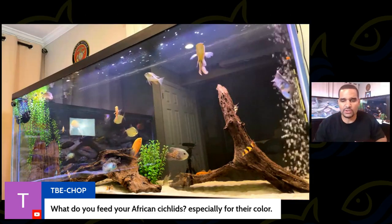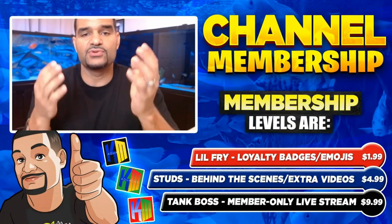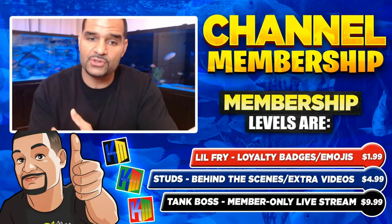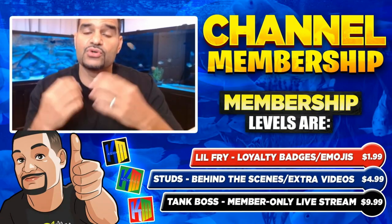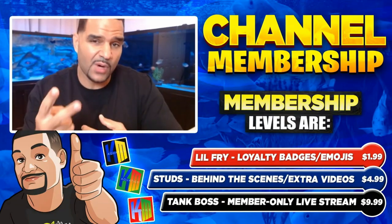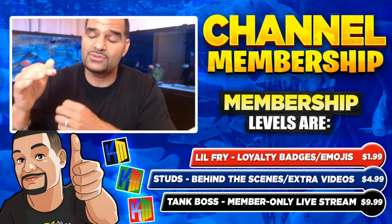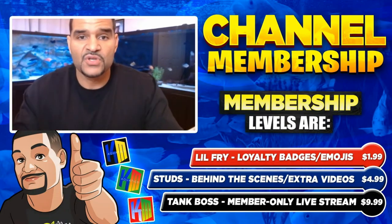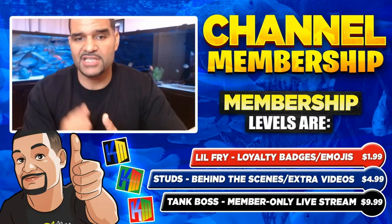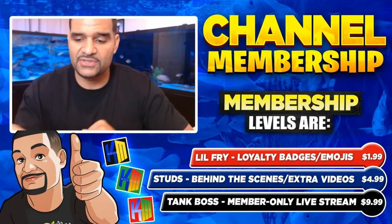We have a membership here on Caveman Aquatics. If you decide to support the channel with your membership, you get a couple of extra perks — the Tank Boss levels. We do members-only live streams twice a month, just like this, but a much smaller group where I get to everybody's questions and we have a lot of fun. If you want to support the channel, membership is the way to do it. Use the master link to access all that stuff.